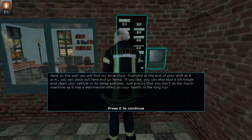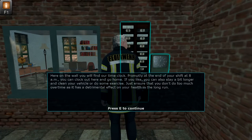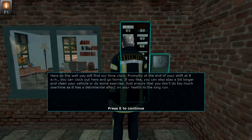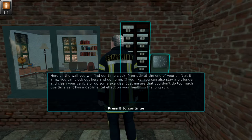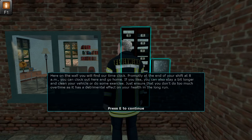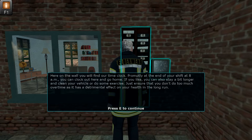Here on the wall you will find our time clock. Promptly at the end of your shift at 8 a.m., you can clock out here and go home. If you like, you can also stay a bit longer and clean your vehicle or do some exercise. Just ensure that you don't do too much overtime, as it has a detrimental effect on your health in the long run.